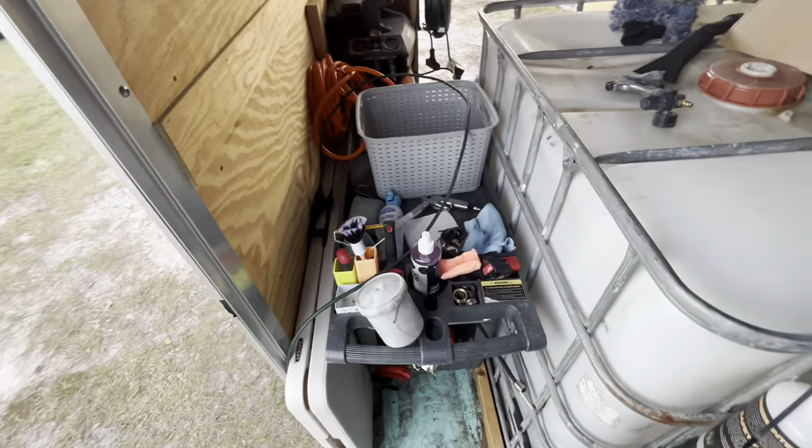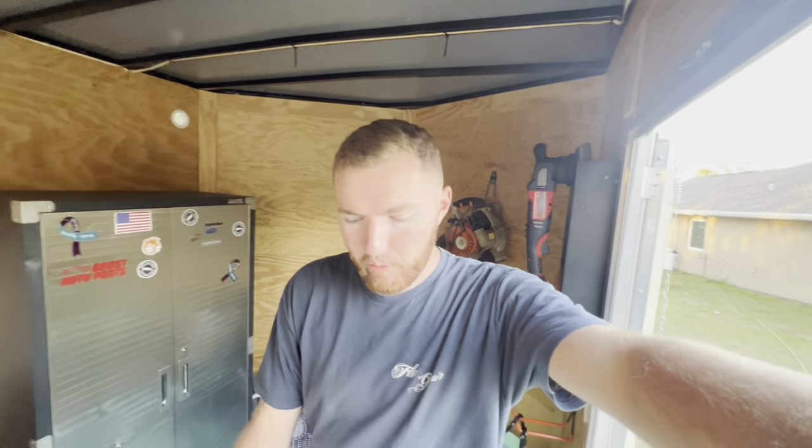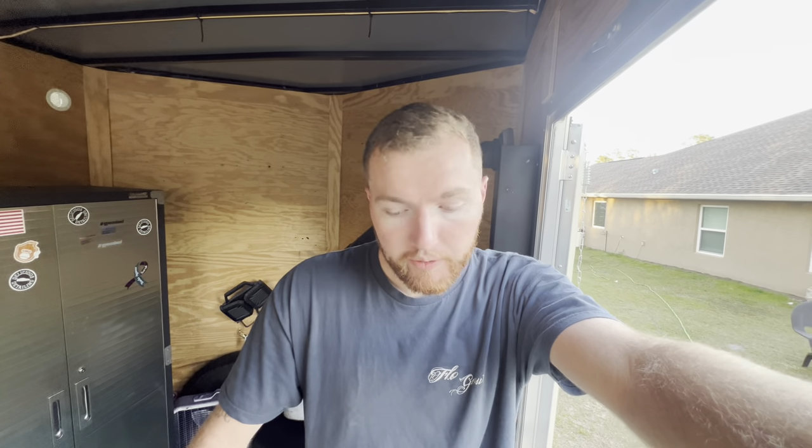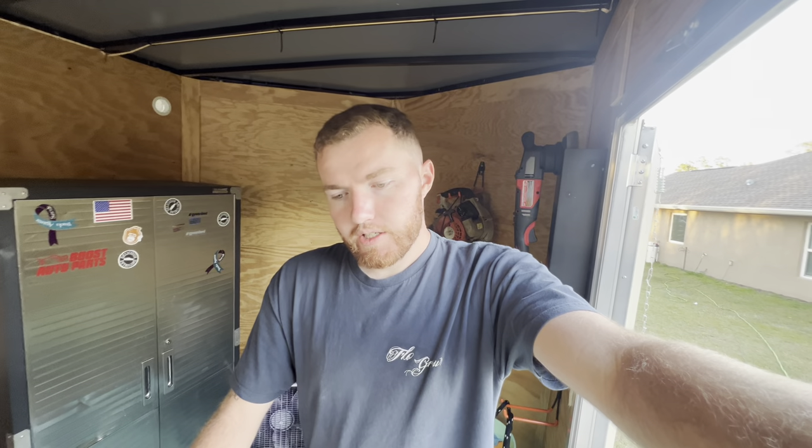We've got our detail cart. Just like everyone else, I watched YouTube videos about time efficiency — get yourself a cart, put everything on it, fewer trips to the trailer. I hate this cart. I loved it for the first two months. In an ideal world it works perfectly, but driveways with an incline, multiple vehicles, having to load and unload it every job — it gets annoying. So it just sits here and has become a shelf basically.